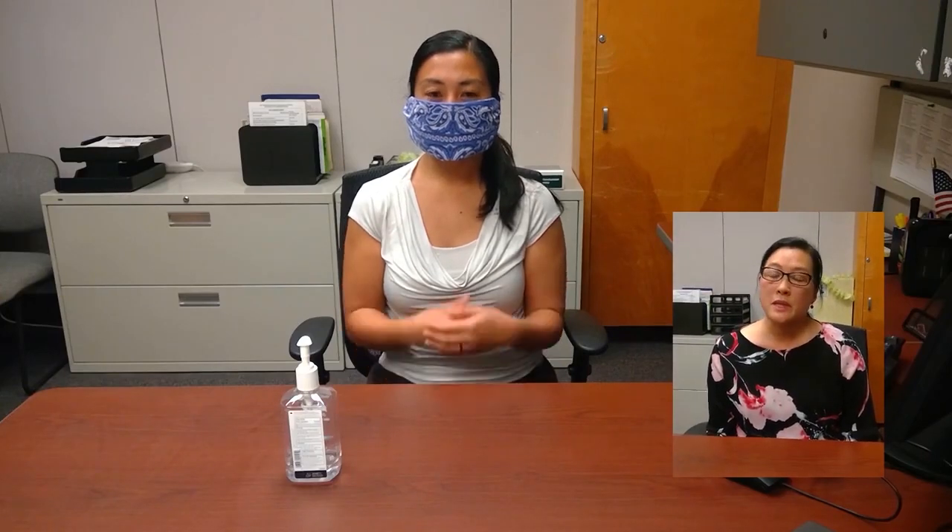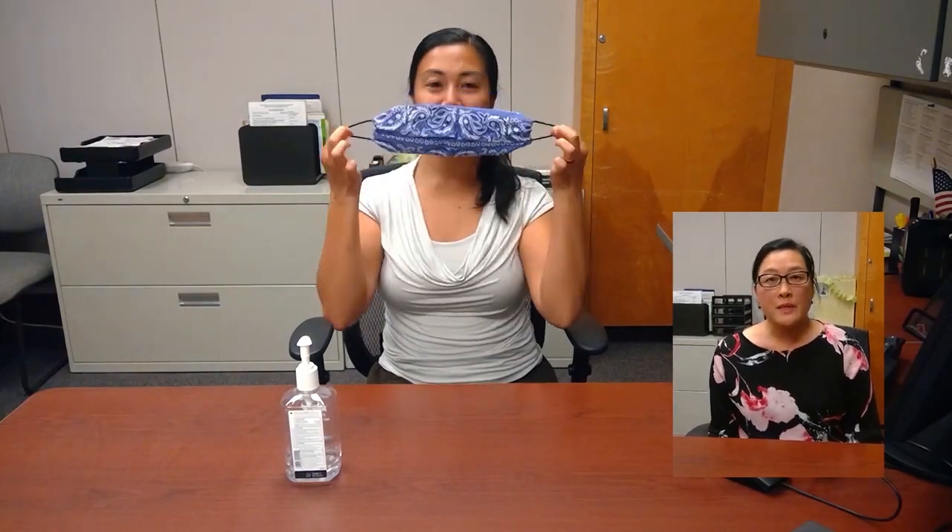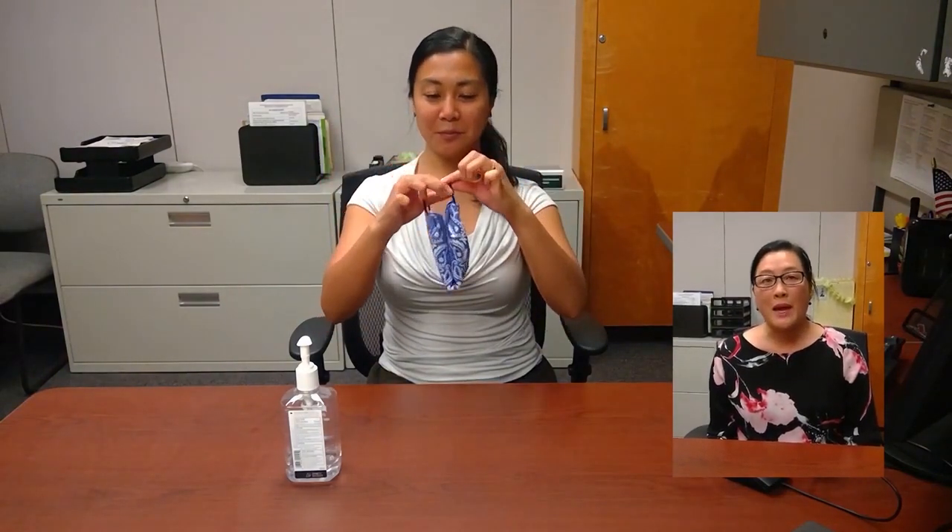Once you are finished, carefully remove the face covering without touching the front. Put the used face covering immediately into a bag or bin until it can be laundered with detergent and hot water and dried on a hot cycle.